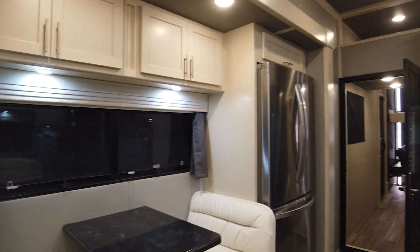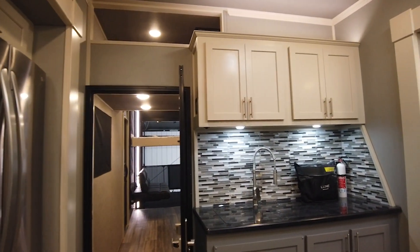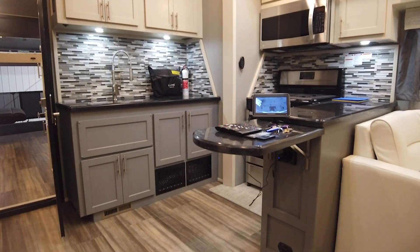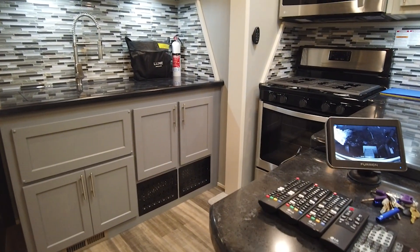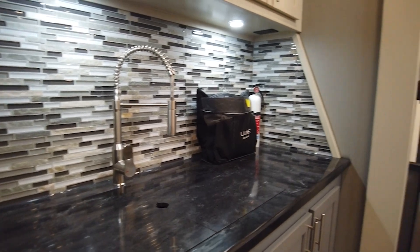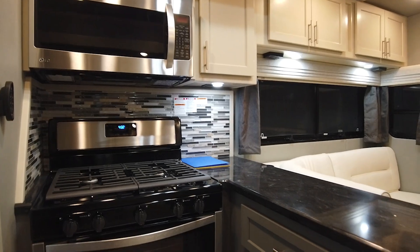The booth seating is standard along with a residential-sized fridge. Normal features of this toy hauler kitchen are the Insignia cooktop, convection microwave, and your choice of real backsplash. The personalized options in the kitchen are the 30-inch residential stove, the flip-up countertop, and the gray bottom cabinetry with beachfront for the top.